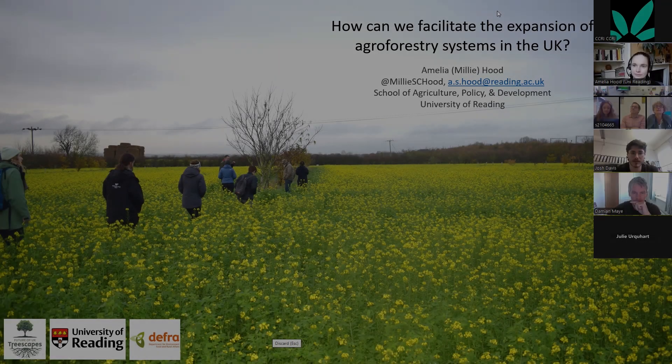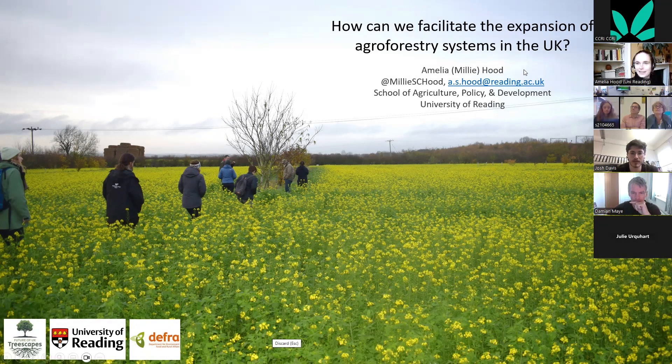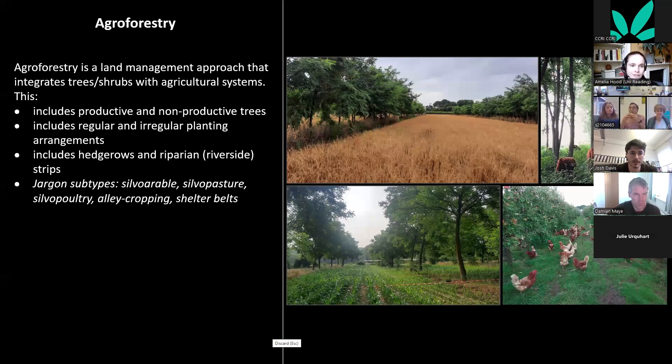This project ran last year, funded by DEFRA as part of the Treescapes program. It focused on agroforestry — land management that integrates trees or shrubs with agricultural systems. You can see some examples here. It goes by many terms: silvoarable, silvopasture, silvopoultry, alley cropping, and shelter belts — all different types of agroforestry.